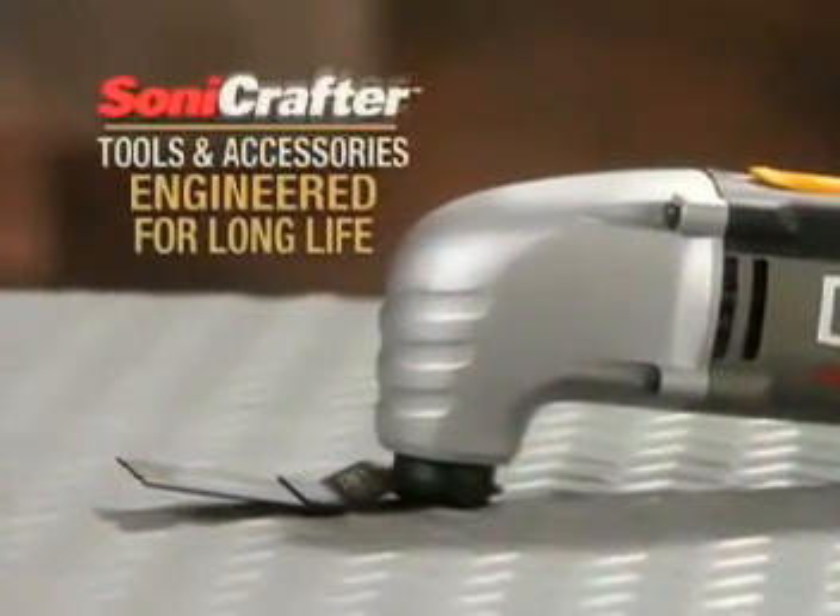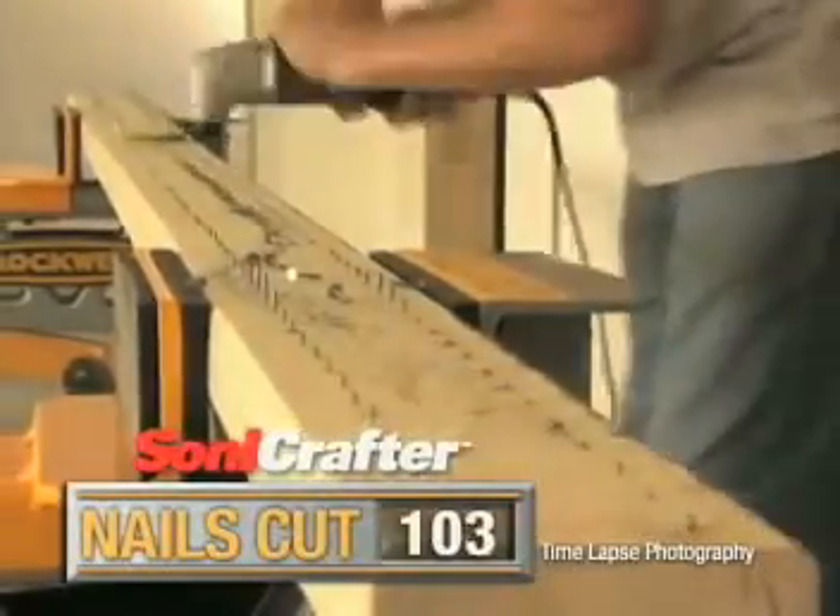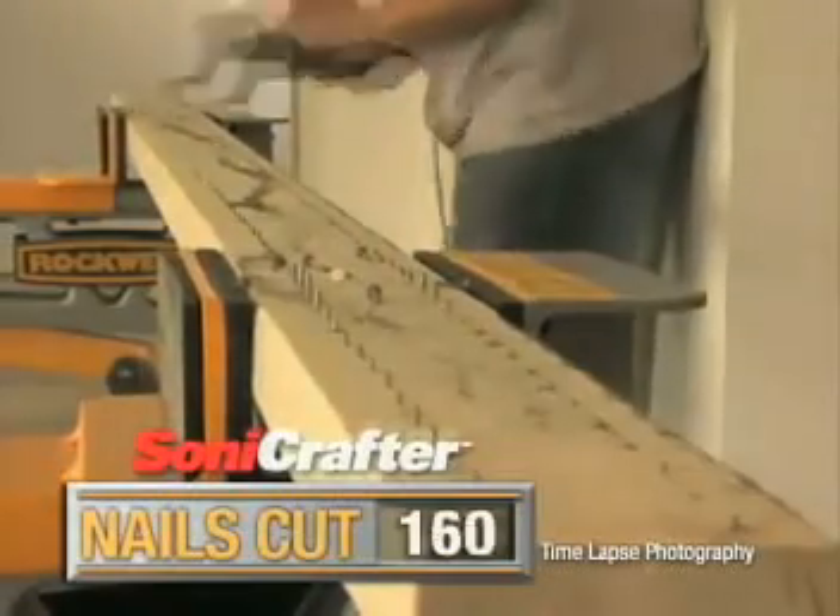The Sonicrafter and each of its accessories are engineered for long life. To prove it, we put the universal end-cut blade to the test. It sliced through 180 steel nails and was ready for more.